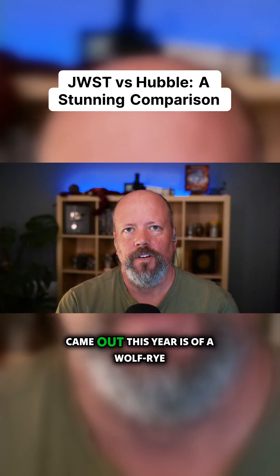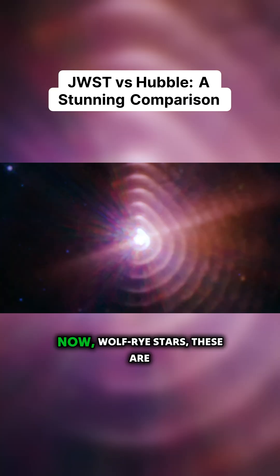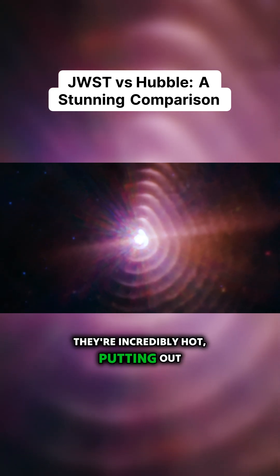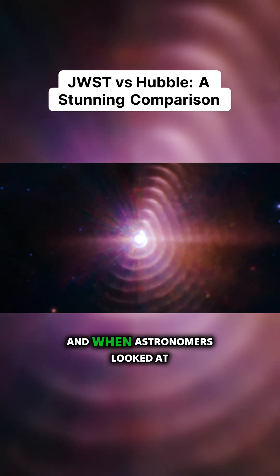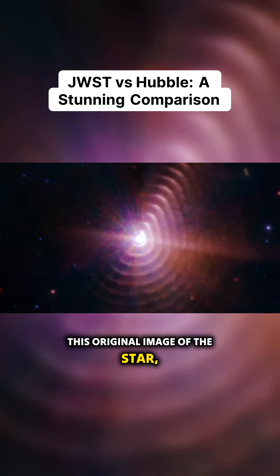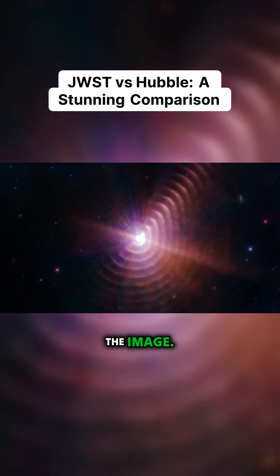One of the coolest pictures that came out this year is of a Wolf-Rayet star, WR 140. Wolf-Rayet stars are really newly forming stars — they're incredibly hot, putting out an enormous amount of radiation. When astronomers looked at the original image of the star, they noticed these bizarre concentric rings, and this isn't like an artifact in the image.